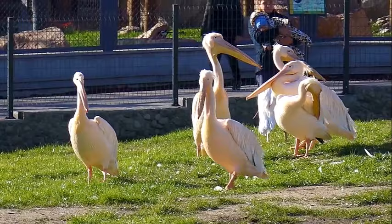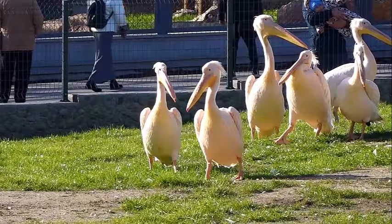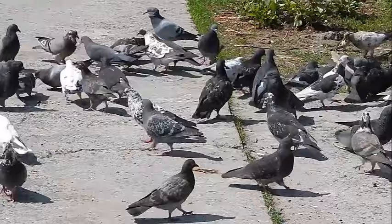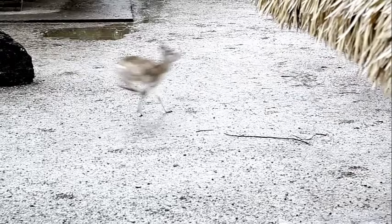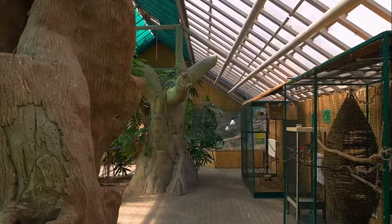The zoo houses a wide range of species, including big cats like lions and cheetahs, primates, giraffes, rhinos, meerkats, and many more. Visitors can observe these animals in enclosures designed to mimic their natural habitats. Gaia Zoo is known for its spacious and open enclosures, allowing animals to exhibit natural behaviors. The layout is designed to be immersive, providing visitors with an up-close and educational experience.